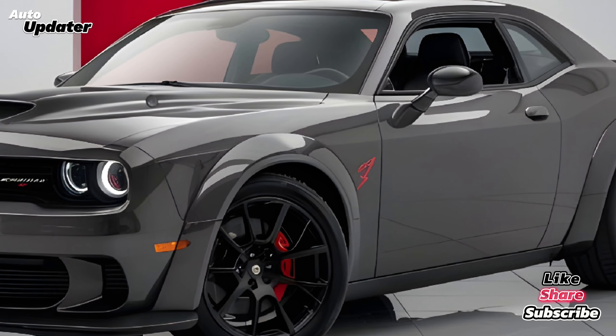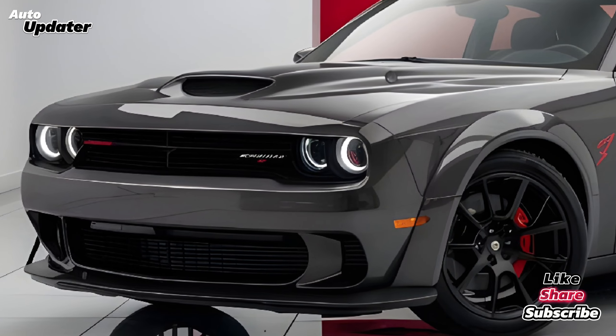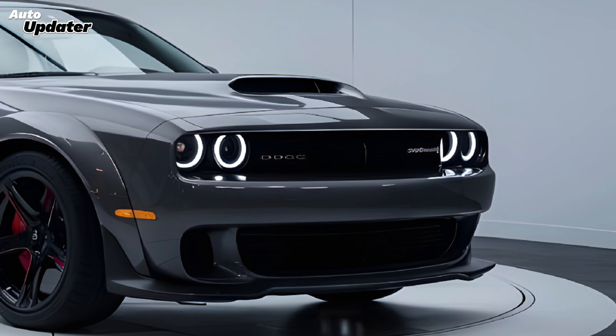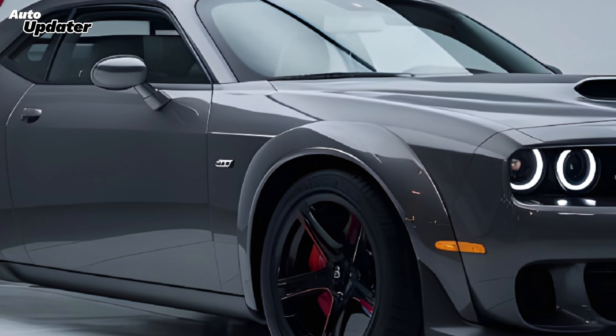We took the Hellcat to the track to see how it really performs, and let me tell you — it's a monster on the circuit. The grip is incredible, the brakes bite hard, and the acceleration is simply mind-blowing. This is a car that demands respect but rewards you with an unforgettable driving experience.